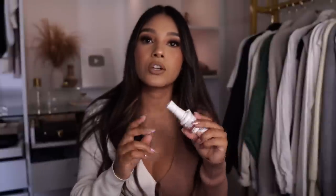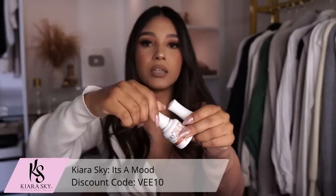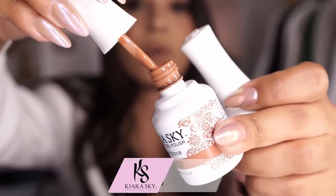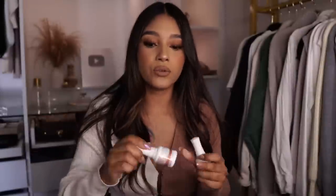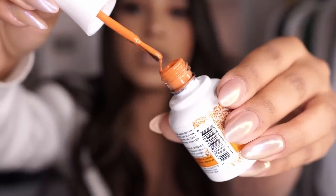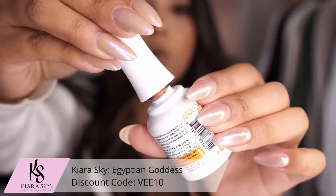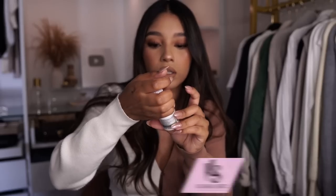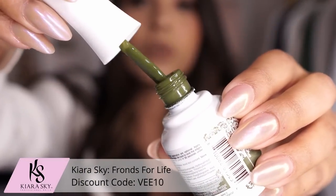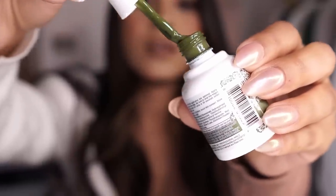Since we're already on the gel favorites, let's go into the gel polish favorites. You can find matching colors for the powders in gel polish. Here I have It's A Mood from Kiara Sky — it is such a really pretty brown color, perfect for a full nail or even nail art. Then I have Egyptian Goddess, which is more of a burnt orange type of color, and I couldn't leave out the green — this one is called Fronds for Life.